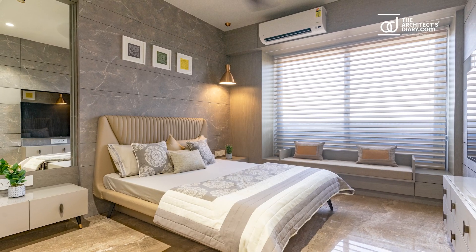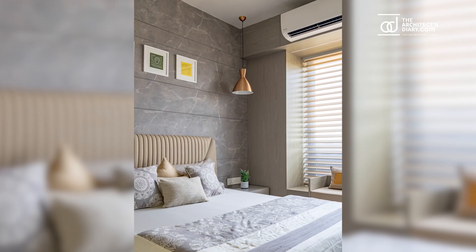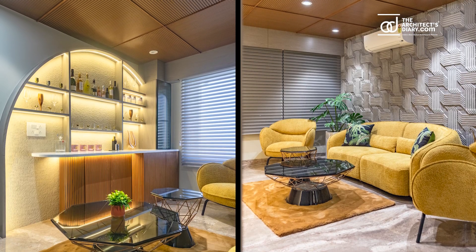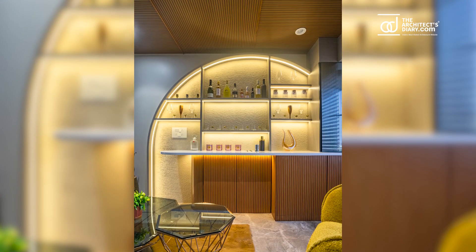The parents' bedroom is perfectly designed, featuring a combination of matte finish grey laminate and grey veneer. The main feature of the bar area is the yellow sofas, which become the highlight of the space.